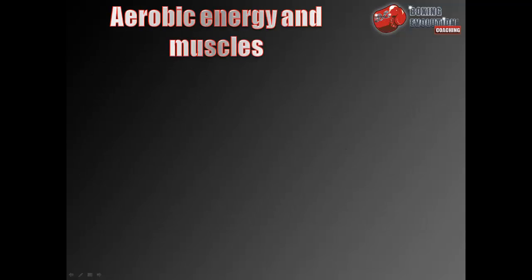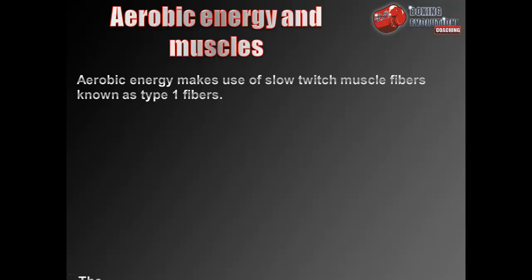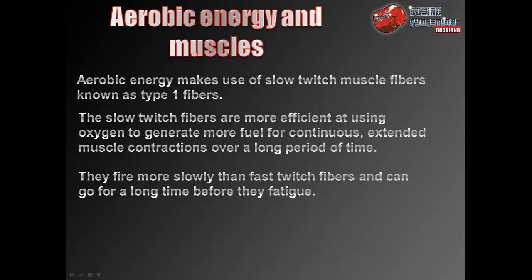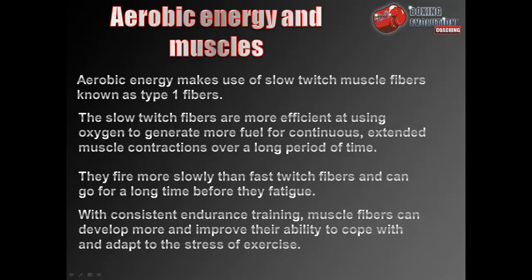Aerobic energy makes use of slow twitch muscle fibres, known as type 1 fibres. The slow twitch fibres are more efficient at using oxygen to generate more fuel for continuous, extended muscle contractions over a long period of time. They fire more slowly than fast twitch fibres and can go for a long time before they fatigue. With consistent endurance training, muscle fibres can develop more and improve their ability to cope with and adapt to the stress of exercise.